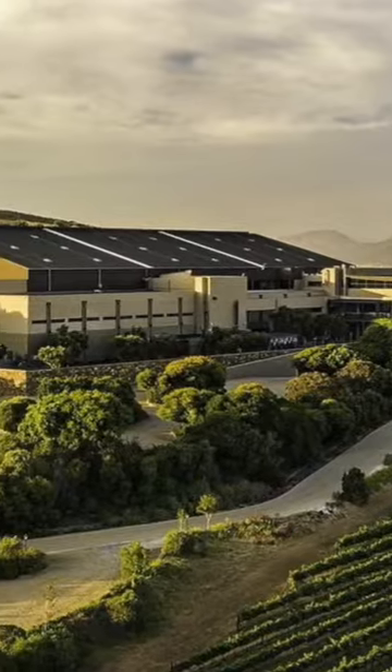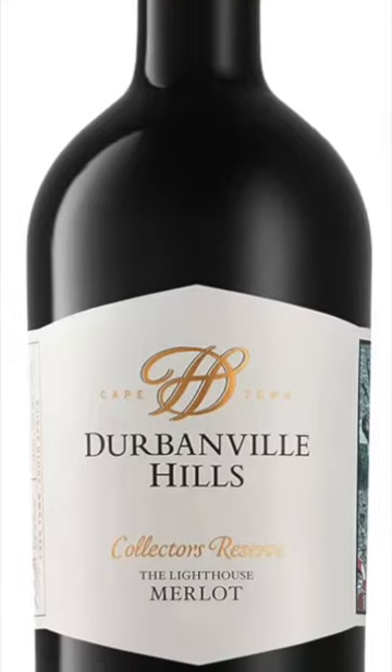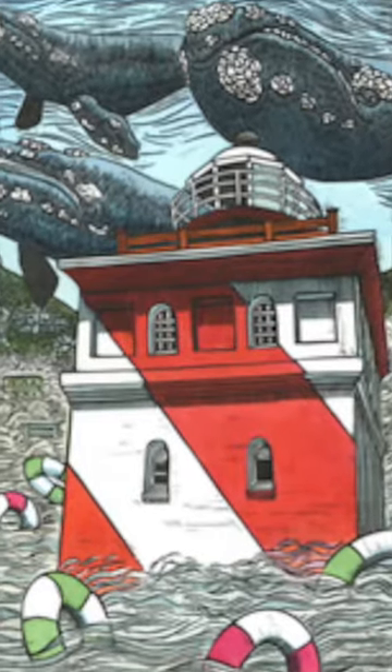Hello and welcome to my Valentine's Day wine of the day, which is from Durbanville Hills. It's part of the Collector's Reserve and it's called the Lighthouse Merlot 2019. Lovely artwork on the label by linocut specialist Theo Forster. Each of these wines in the Collector's Reserve are named after a place or a weather condition, and here you can see the lighthouse at Mouille Point on the label.